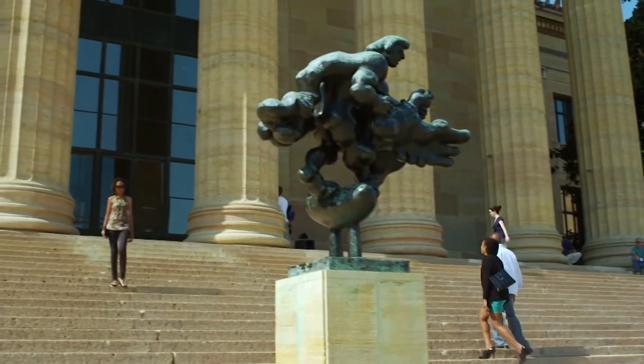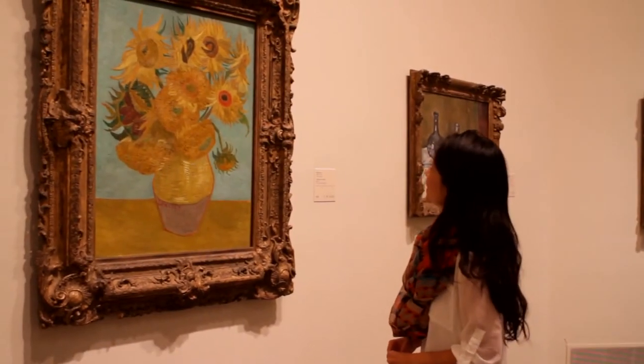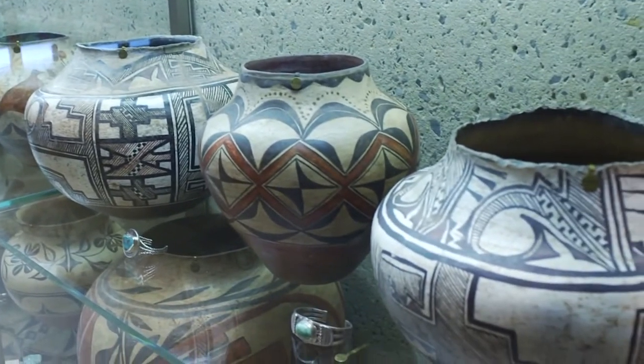Then step inside the Philadelphia Museum of Art. Dating back to the Centennial Exhibition of 1876, the museum has over 200 galleries and contains over 227,000 objects from around the world.